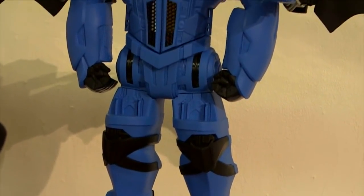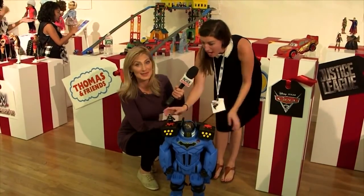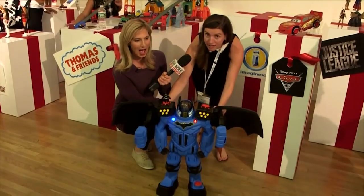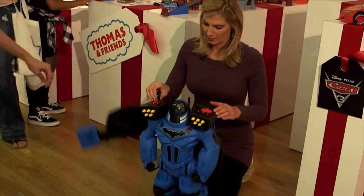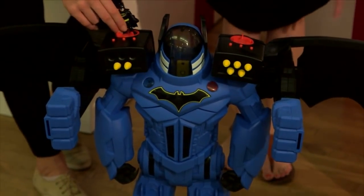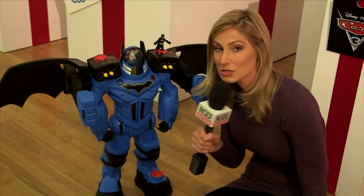Speaking of Santa, he won't be the only hero around this holiday season. Meet BatBot. This is the Imaginext BatBot Xtreme. You have Batman on his power pad, and you just watch — you will turn him, he comes out, and then you shoot, and he shoots darts. He also has a voice changer. Fists to ward off even the meanest Grinch, and a hidden headquarters holding a three-inch Batman figure. Just don't expect the two to sing any Christmas carols. Strong but silent type.